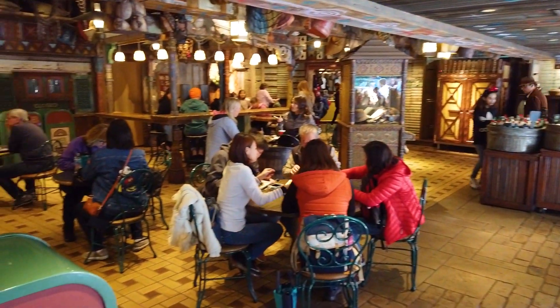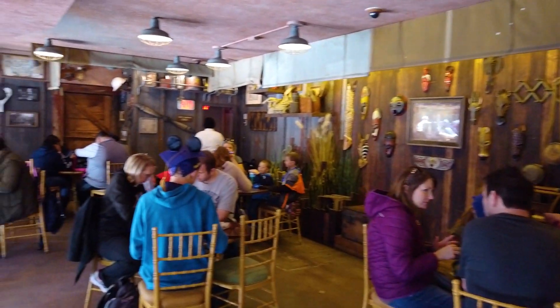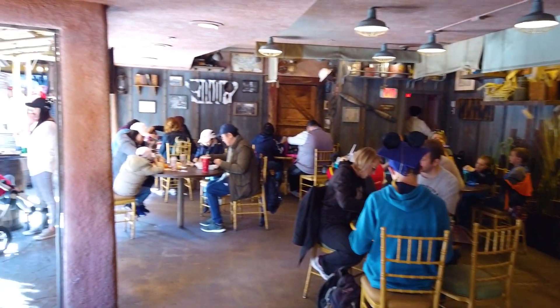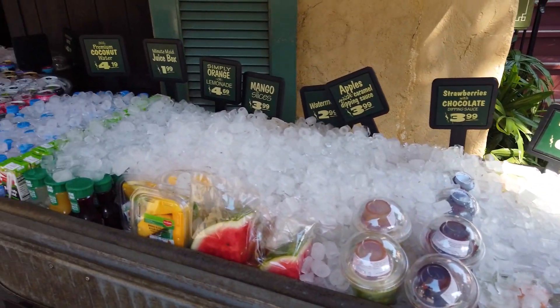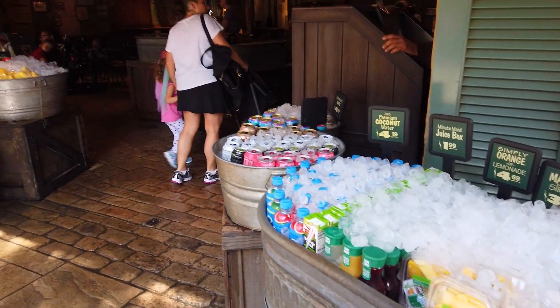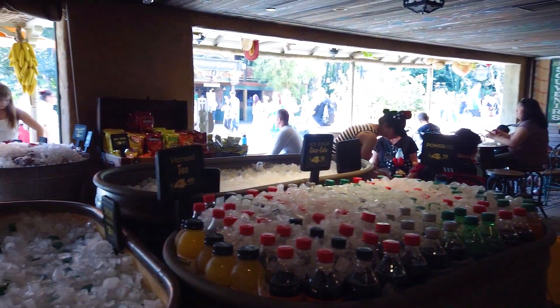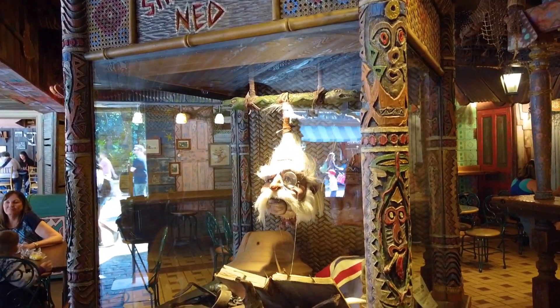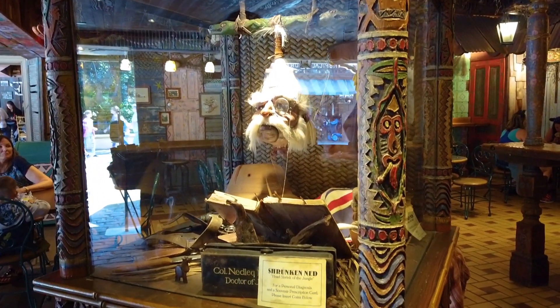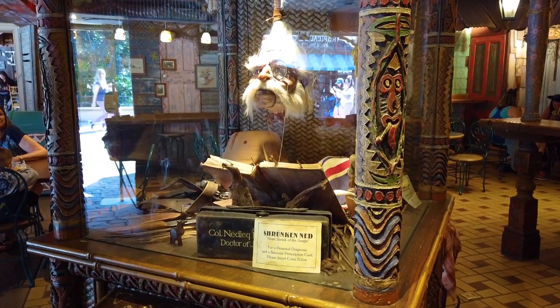Bengal BBQ has been around since 1990, so it's been there a long time, and fortunately a few years ago they added some really nice indoor seating. And if you're more interested in fresh fruit or a pickle spear, Tropical Imports has all your needs on ice. And while you're there, don't forget to stop by Shrunken Ned, the Jungle Witch Doctor, to get some friendly advice.